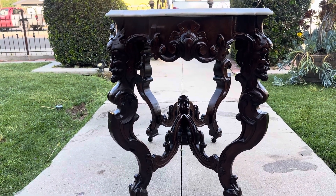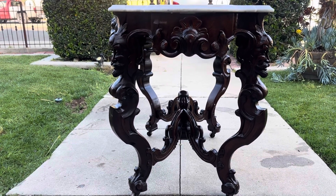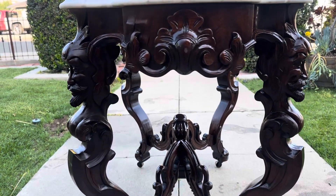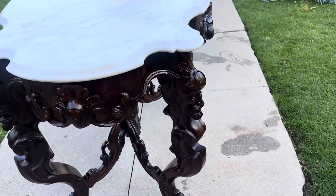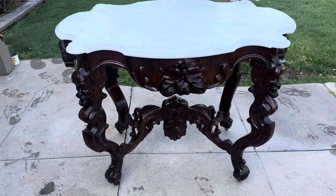But if you're looking for something that is splendid, ornate, beautiful, with carved faces, this is absolutely the piece. And as you can see from every angle, just spectacular.